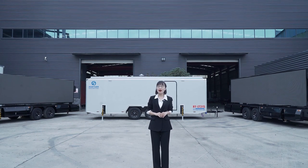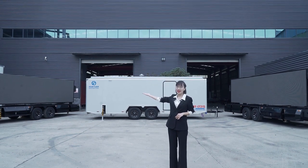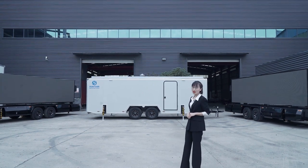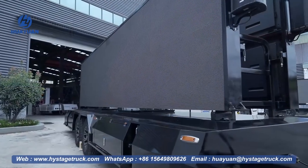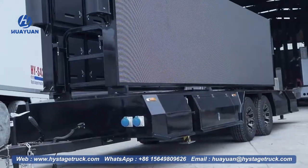Today, let me show you the LED screen trailer. This black one is the LT185 model, and this white one is the LT315 model. Let's start with the LT185 — a compact structure, good appearance, a simple but strong LED screen trailer.